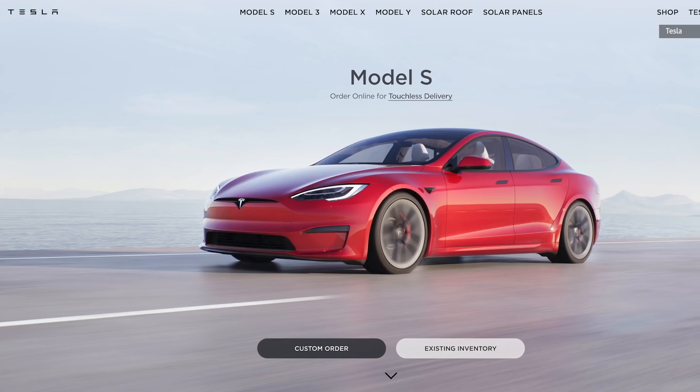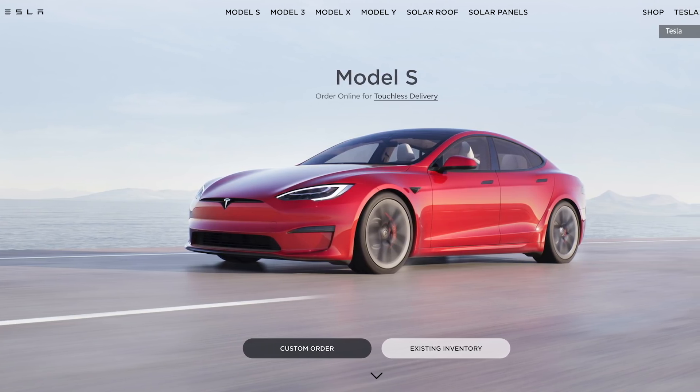You can order the new Model S and Model X through Tesla's website now, with deliveries scheduled to begin in April.